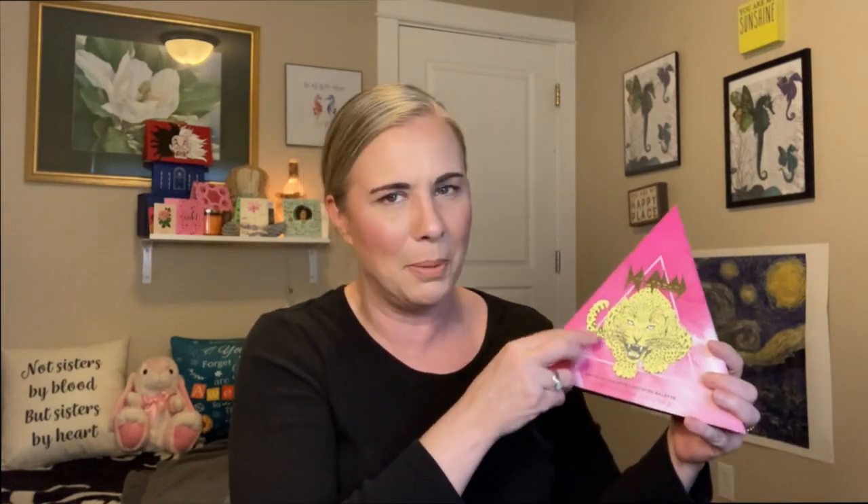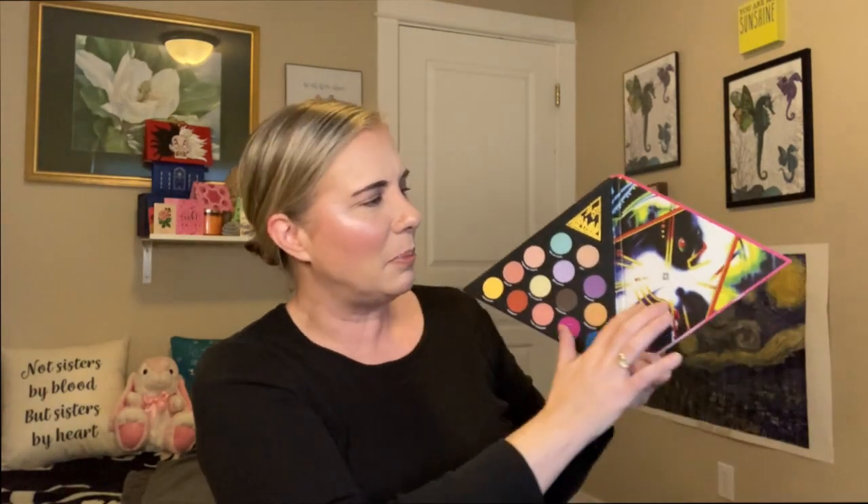This is so cool — it's shaped like a triangle. We have the Def Leppard signature writing on the front, and when you open it up we have the color story, plus this part of the inside is from the album cover of Hysteria, which is my favorite Def Leppard album ever. My husband was thrilled that I got this palette because he's a huge Def Leppard fan too. He was texting me from work saying 'get it, get it, what are you crazy!' and I did.